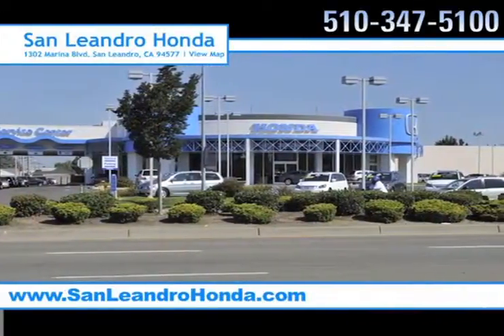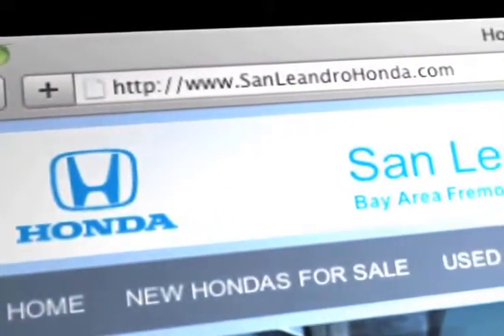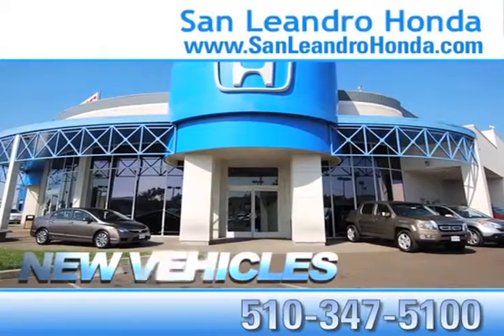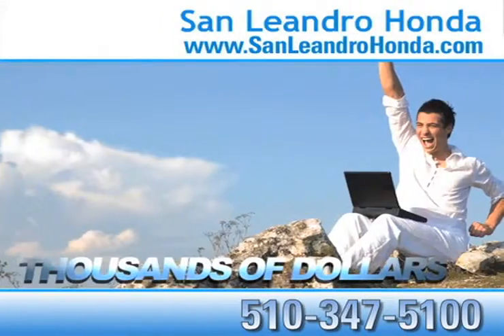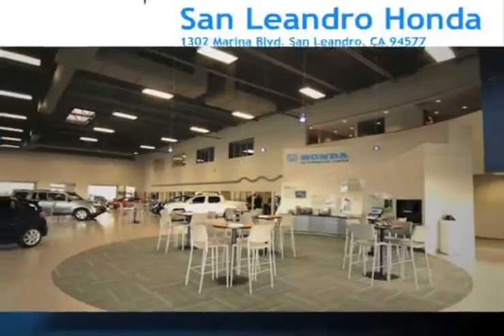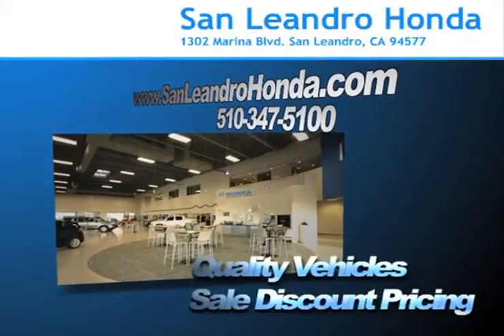Visit our virtual dealership at www.sanleandrohonda.com. While you're there, see our huge inventory of new vehicles, receive top dollar for your trade-in, and save thousands of dollars. Come to the Bay Area's best location, San Leandro Honda, for quality vehicles and sale discount pricing.